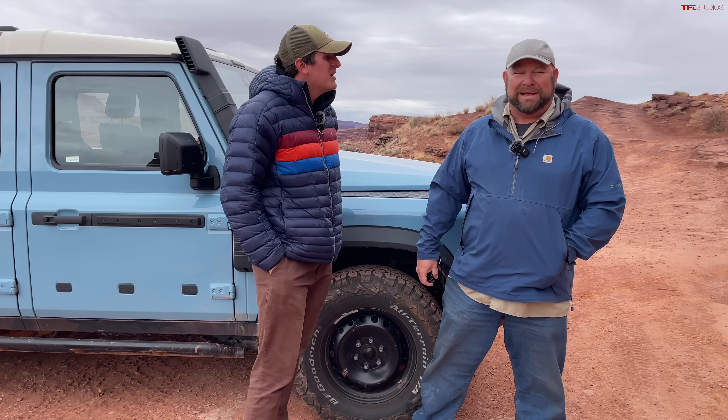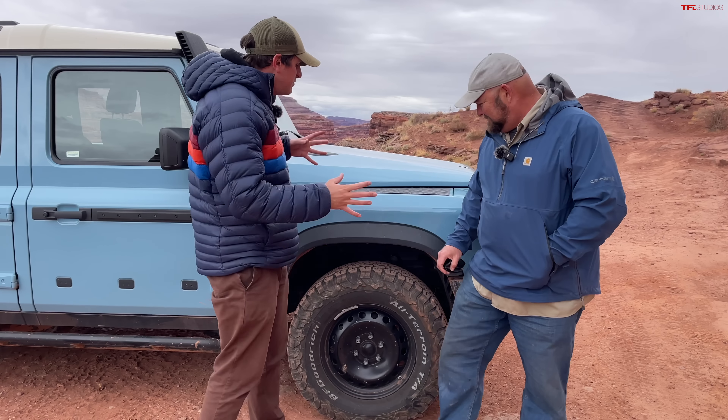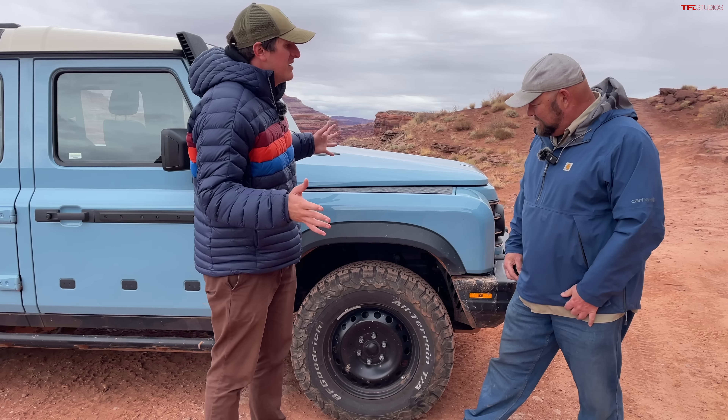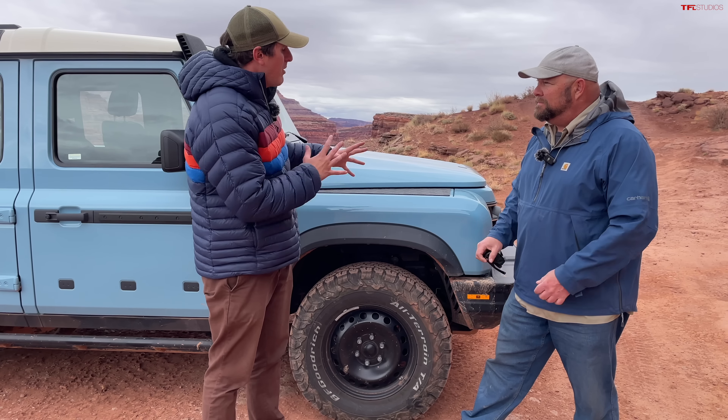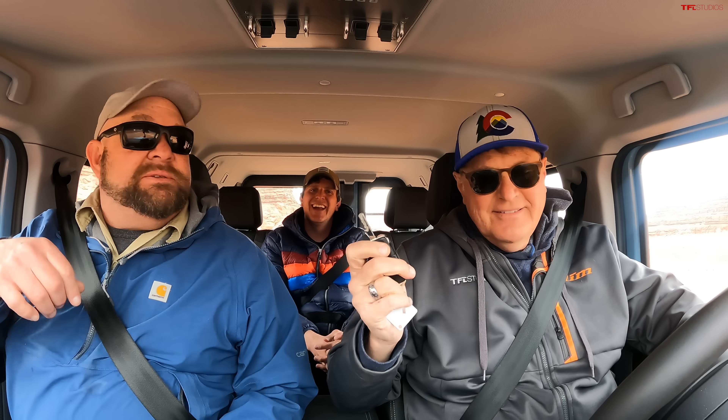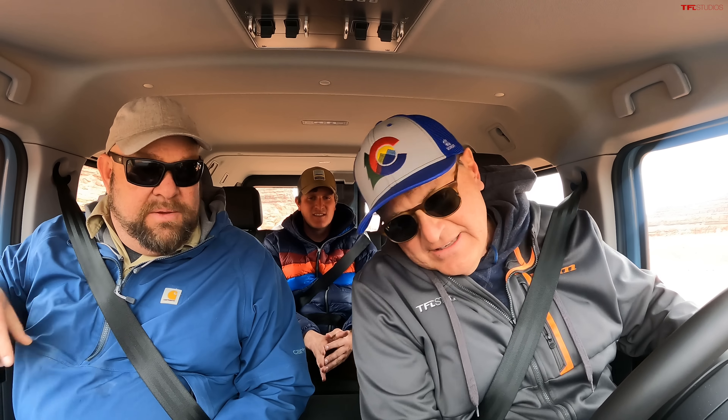Magna is a partner on this series and they do great work. If you guys want to build your own car, give Magna a call. Essentially this is the spiritual successor to the old school Defender, except it has nothing in common in terms of part interchangeability — but it looks a lot like it. It still has a key, like a Defender. Or a Datsun.